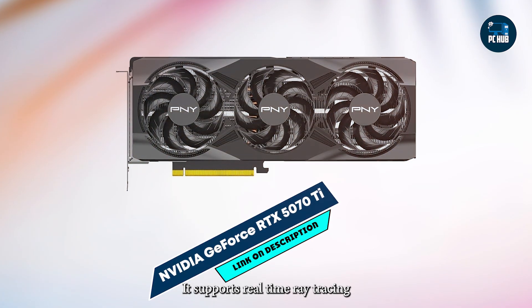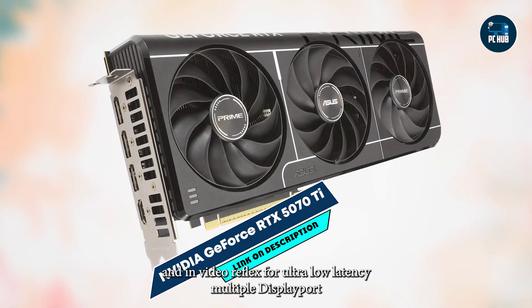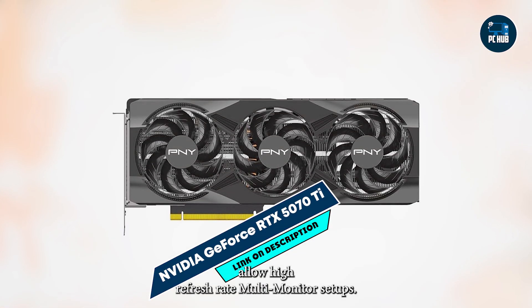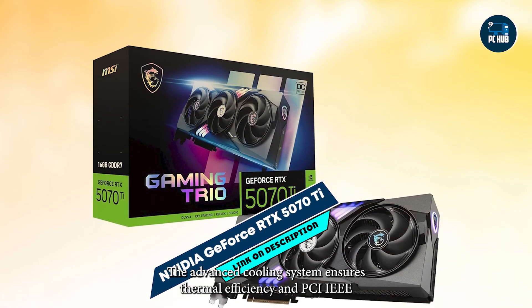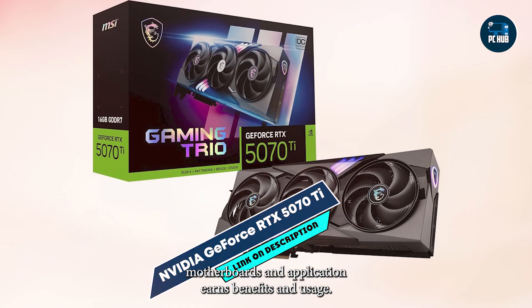It supports real-time ray tracing, AI-powered DLSS 3.0, and NVIDIA Reflex for ultra-low latency. Multiple DisplayPort 2.1 and HDMI 2.1 outputs allow high-refresh rate multi-monitor setups. The advanced cooling system ensures thermal efficiency, and PCIe 5.0 compatibility provides faster data throughput for next-generation motherboards and applications.